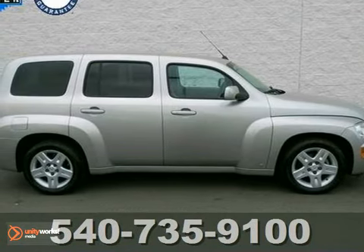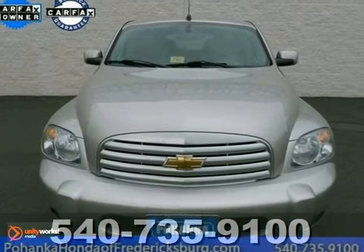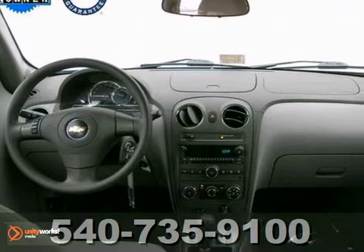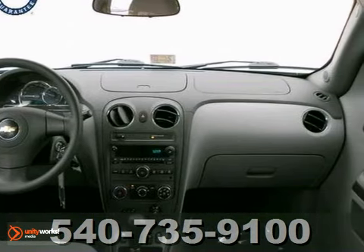We are pumped up to offer this superb 2008 Chevrolet HHR LT. It features a CD player and multiple airbags, and it even has automatic headlights. It also has a power driver's seat, speed control, and trip computer.